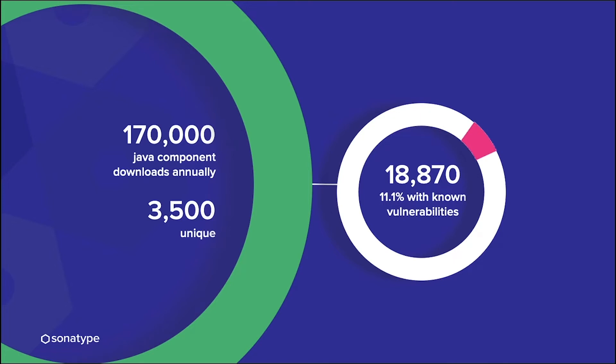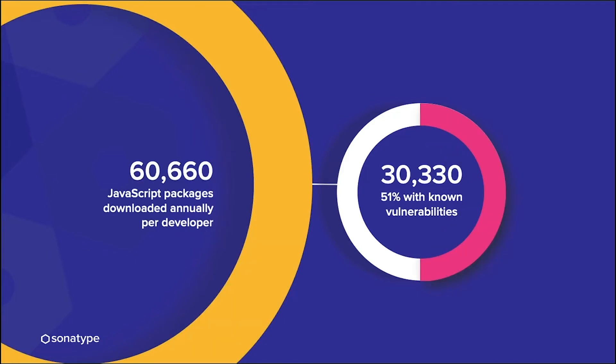We like to say that open source ages like milk, not like wine. Of all Java component downloads, about 11.1% of those download requests actually have a known vulnerability. It's even higher in the JavaScript world — about 51% of JavaScript packages downloaded annually per developer have a known vulnerability. Developers using open source must think carefully, like someone in procurement, about what they're bringing into the organization, ensuring only the best and highest quality open source components.